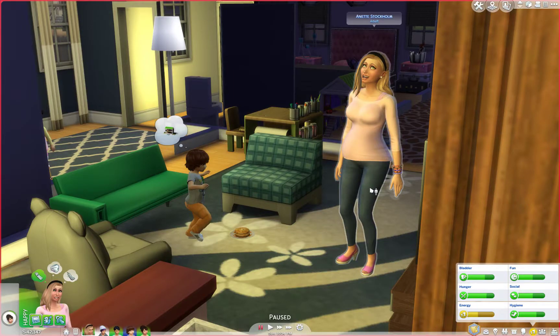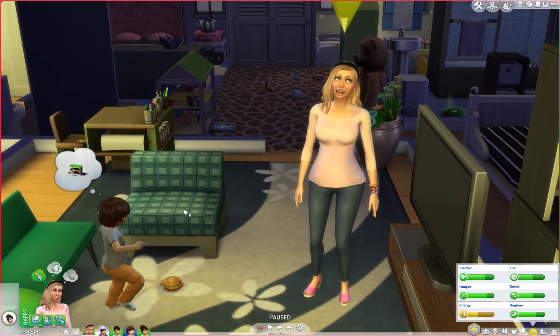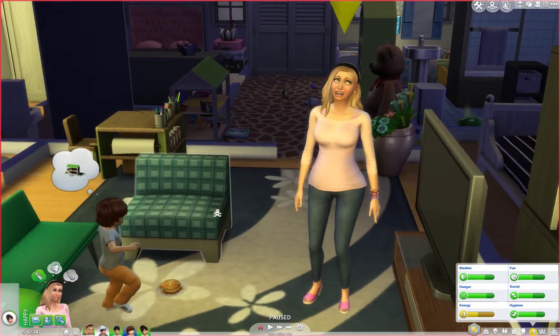Hello everyone and welcome back to the Sims 400 Baby Challenge! I love this challenge and I hope you guys love it too. I have a couple of lovely subscribers who love this challenge as well.